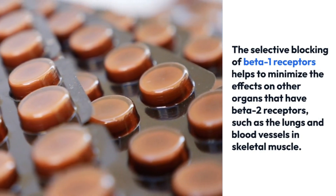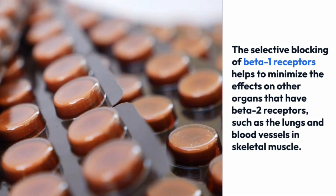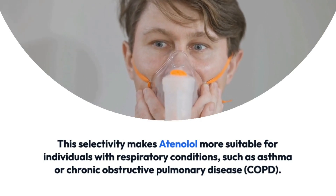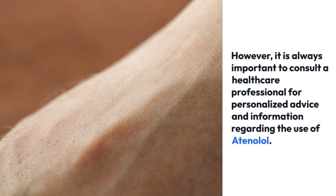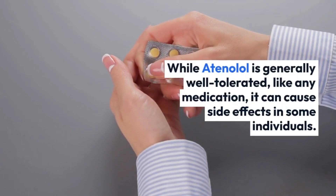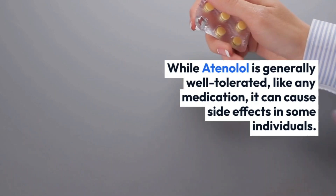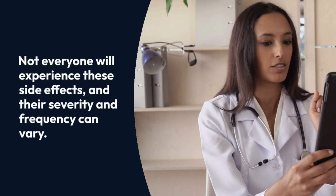These effects are beneficial in conditions such as hypertension, angina, certain arrhythmias, and heart failure. The selective blocking of beta-1 receptors helps minimize effects on other organs that have beta-2 receptors, such as the lungs and blood vessels in skeletal muscle. This selectivity makes atenolol more suitable for individuals with respiratory conditions such as asthma or chronic obstructive pulmonary disease. While atenolol is generally well tolerated, like any medication it can cause side effects in some individuals.